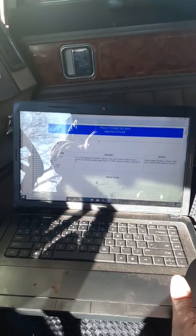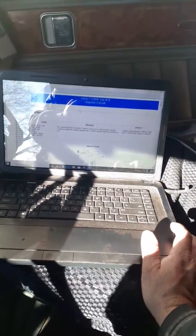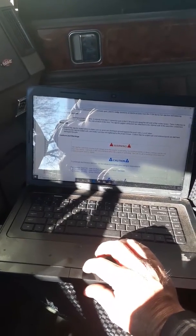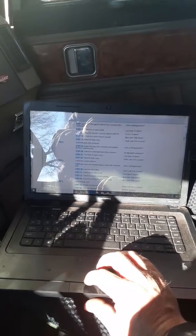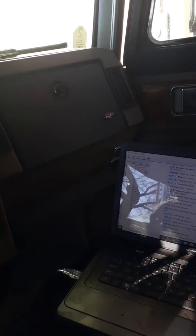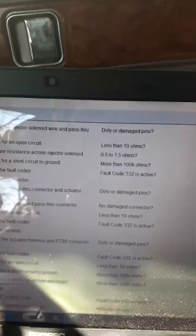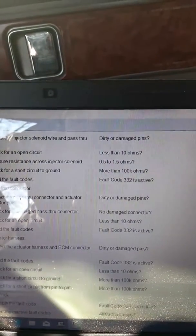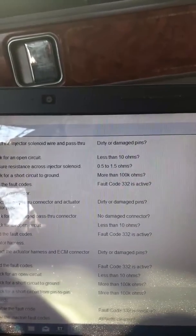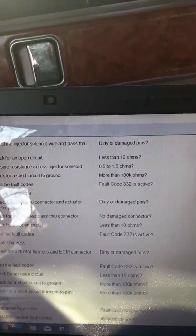So it's saying that power to the injector is off. It gives you all the specs here: inspect solenoid wire pass-through connector pins for dirty or damaged pins. Step two - check for an open circuit: less than 10 ohms. Measure resistance across injector solenoid: 0.5 to 1.5 ohms is good. Check for short circuit to ground: more than 100k ohms. So those are all the steps you have to go through.